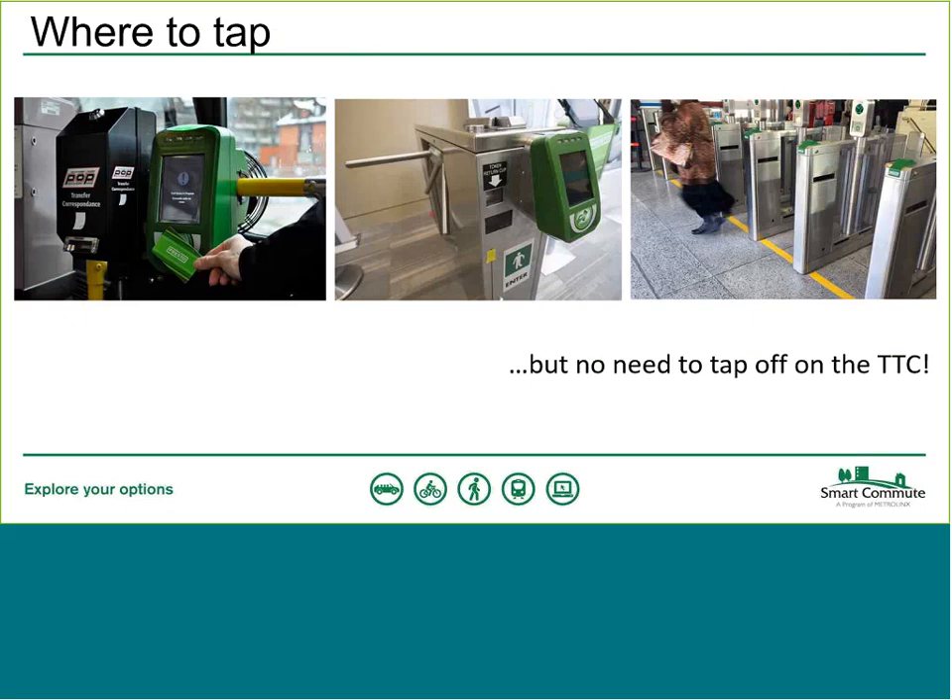On a bus, there is a card reader always at the front — that's where you tap when you board. On streetcars, there are fare payment devices at every entrance, so you can tap at the front or whichever entrance you use. On the subway, you may see either a turnstile with a Presto fare gate attached — tap the green box when entering — or the new Presto fare gates being installed across all TTC stations. You can check the construction schedule online. Importantly, on buses, streetcars, and the subway, you only need to tap on when boarding or entering — there's no need to tap off.